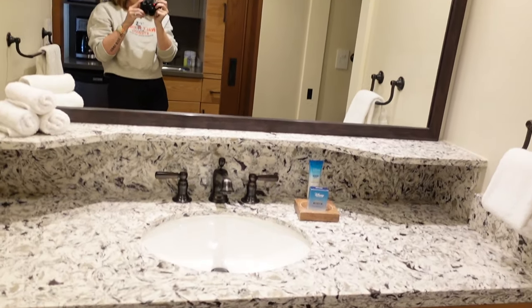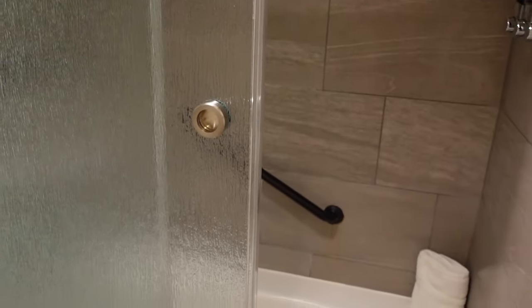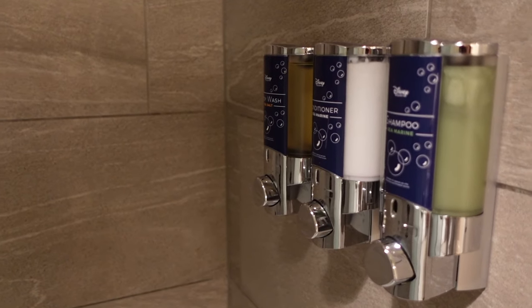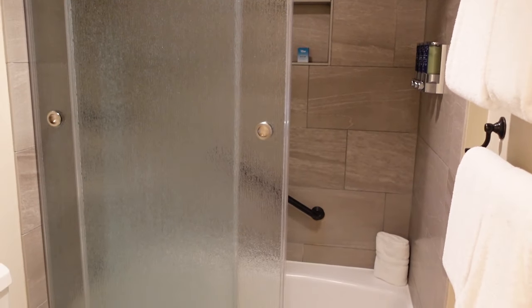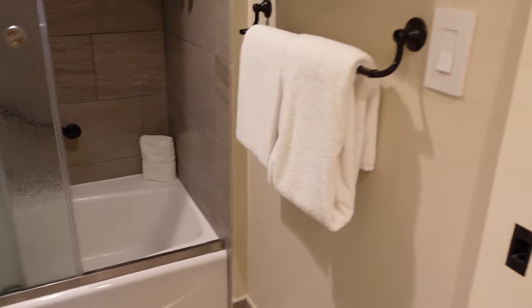This is the deluxe studio with the bathtub. I love the upgraded glass door right here, and you have a rainfall showerhead which is very fancy, plus all of your H2O products. I intentionally booked a deluxe studio with a bathtub rather than the walk-in shower for the sake of having my preschooler here — it makes bath time way easier when you have an actual bathtub.